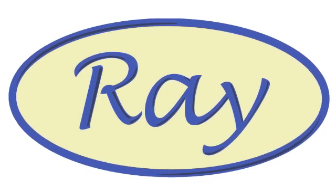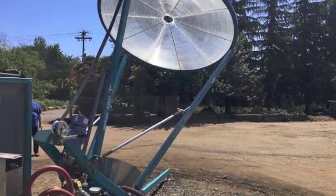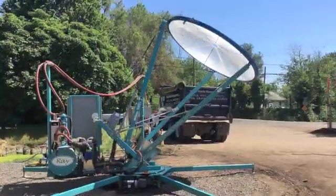Focal Technologies is pleased to introduce you to Ray, our patented system that uses the sun to clean water and soils.